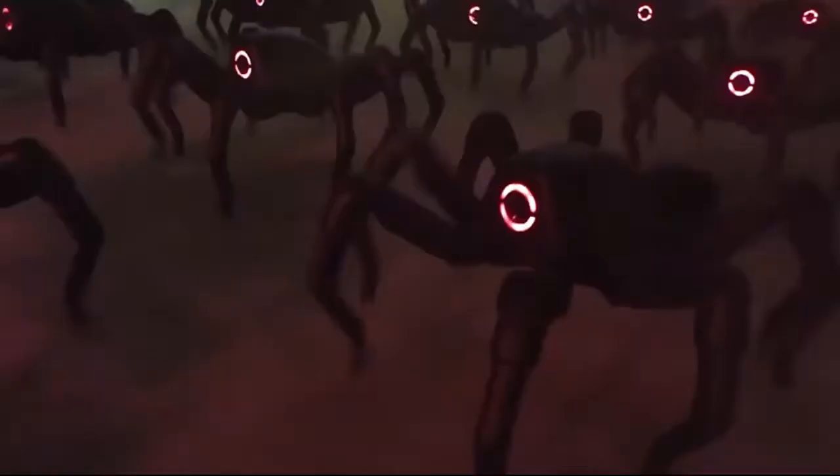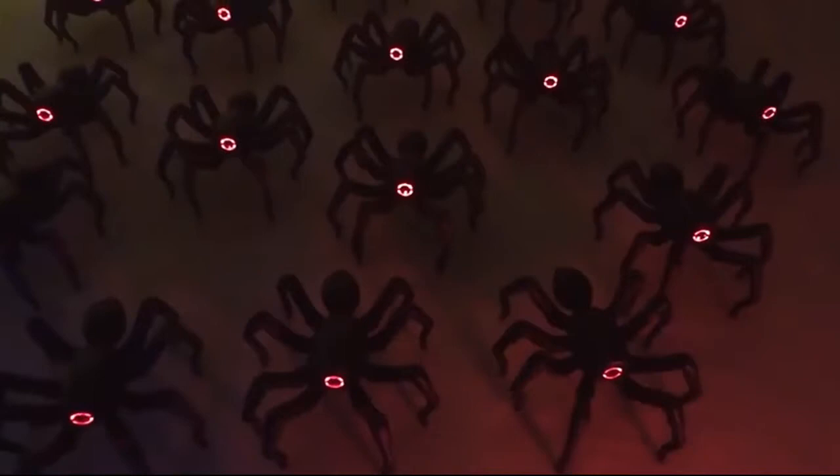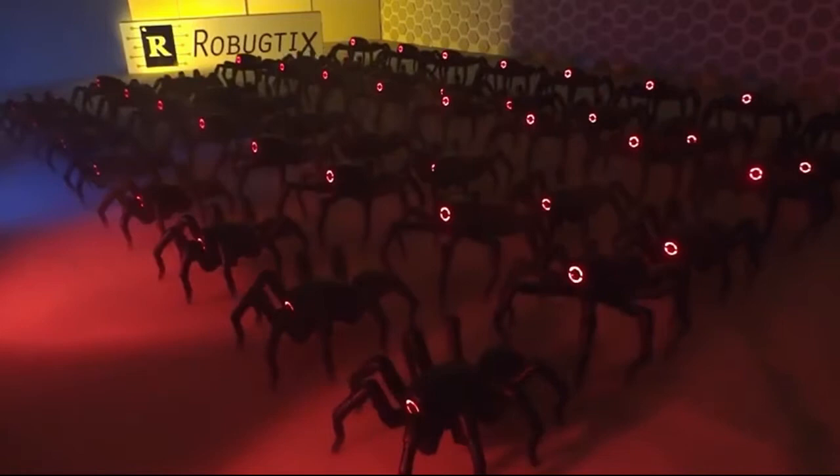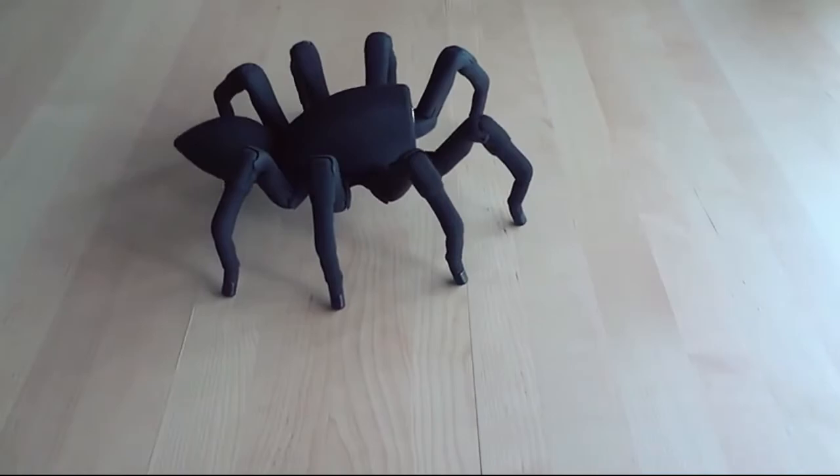This system allows the spider to move and perform movements with its stomach. The engines are not very powerful, but all together can guarantee movement similar to that of a real animal. The spider is controlled with the help of an application or a special joystick, and does not need to be programmed in any way. The bionic spider can run, lift its legs one by one, crash down, and even dance.